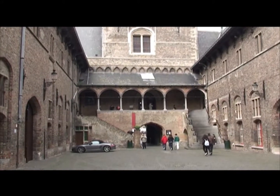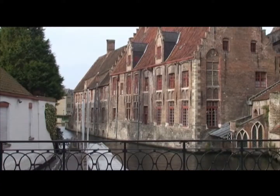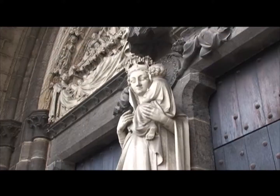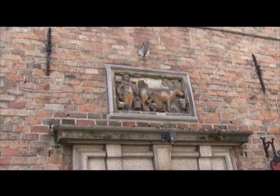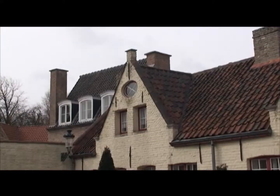Behind the tower is a covered market area where Flemish cloth was traded. The rich artisans of Bruges built churches and buildings to reflect their affluence. Ornate stonework and stepped gabled roofs are a feature of many houses throughout Bruges.